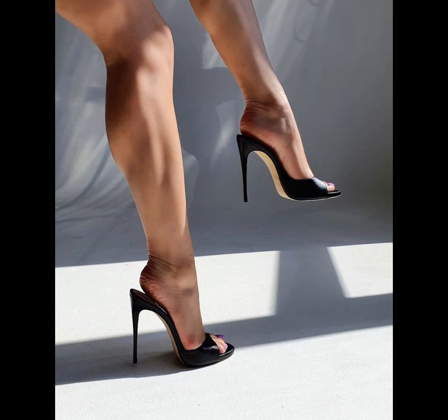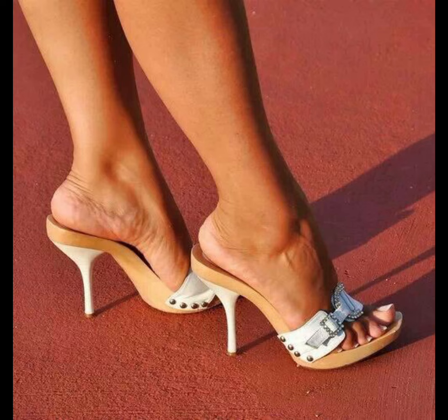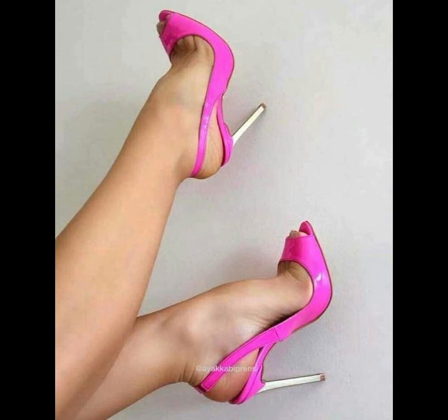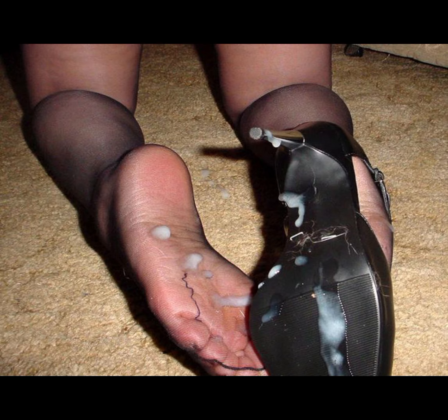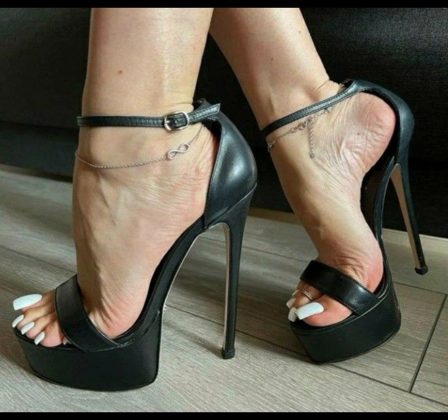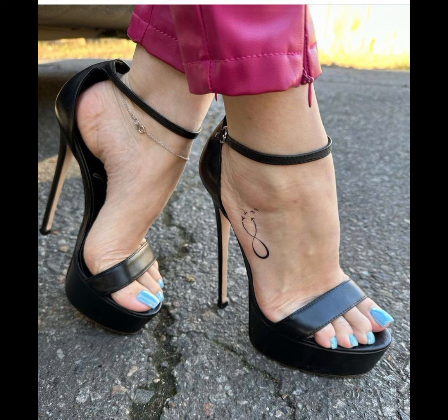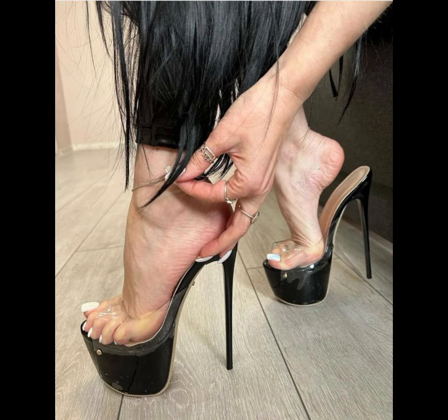Let's start with the different types of high heels. First, we have pumps, which are classic and versatile — they have a closed toe and low-cut front, making them perfect for both formal and casual occasions. Then we have stilettos, which are slender and sky-high heels — a very beautiful and amazing collection. If you are looking for a more comfortable option, block heels are a great choice as they provide stability and support.